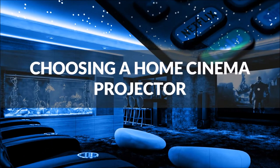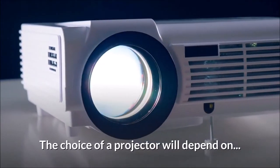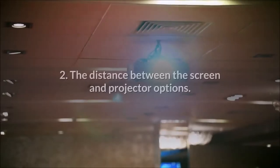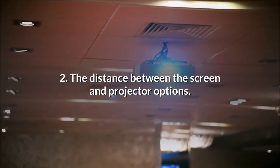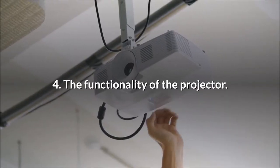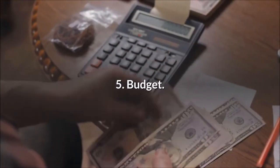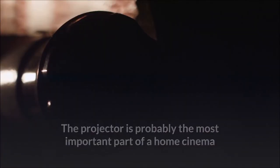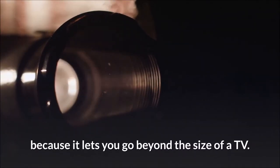Choosing a home cinema projector. The choice of a projector will depend on: 1. Size of image required. 2. The distance between the screen and projector options. 3. The quality of the image. 4. The functionality of the projector. 5. Budget. The projector is probably the most important part of a home cinema because it lets you go beyond the size of a TV.